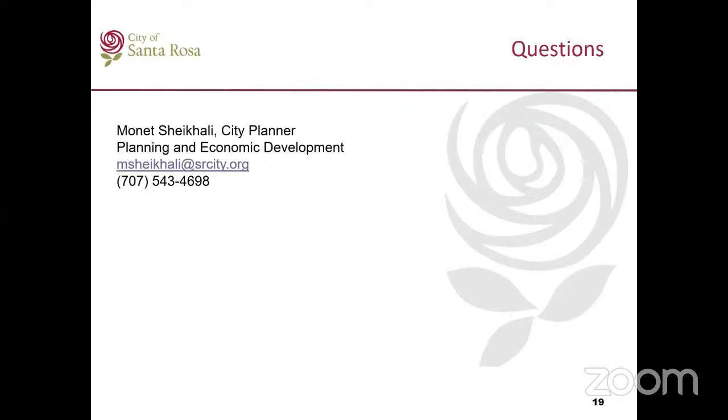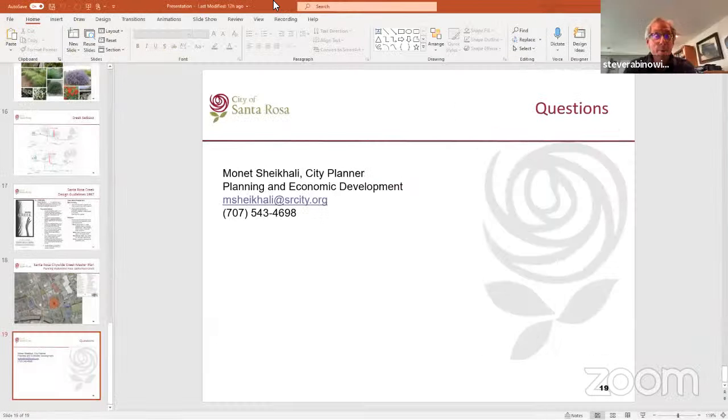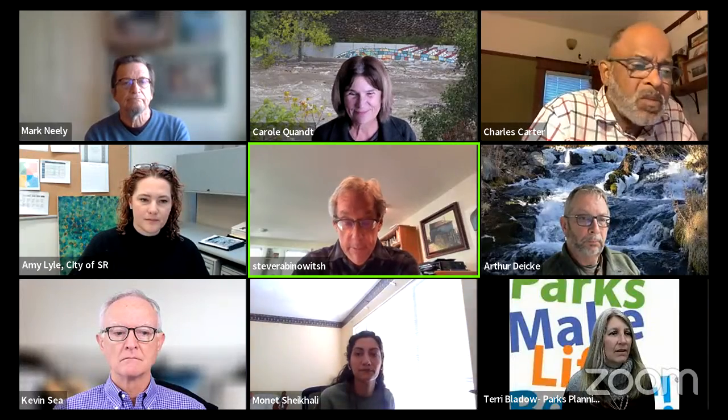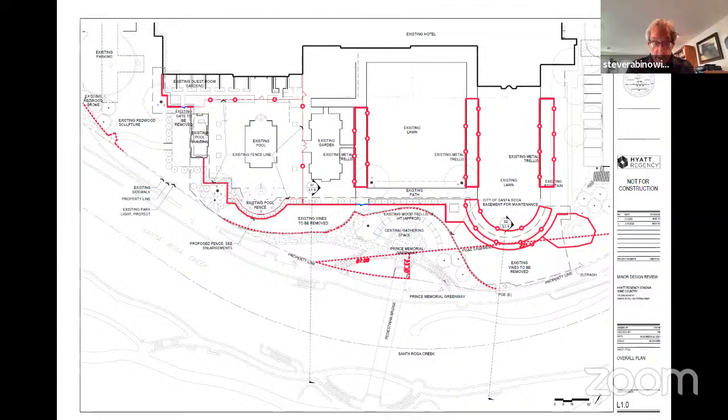The landscape architect is available to answer your questions as well as staff. Thank you, Monet. Maybe we should hear from Terry talking about the situation with maintenance since we have city presentations. The issue of landscaping, how it's maintained, and how the plaza is maintained has come up many times. It would be valuable for us to know how that is organized and what is done so we can consider that issue as well.